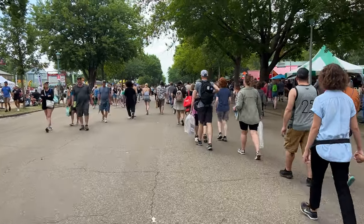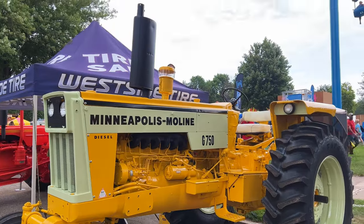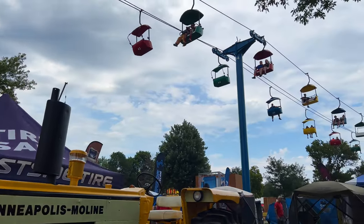The key to surviving a full day at the fair? A lot of sit breaks. The state fair is 322 acres, so there's a lot to explore. It just wouldn't be a state fair without some old tractors — this one behind me is from 1930.